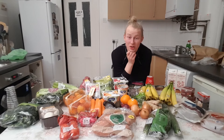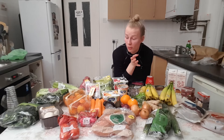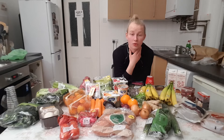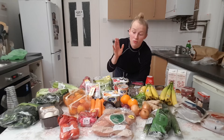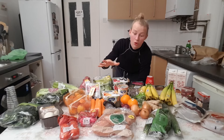Hey guys and welcome to another video. So I thought today I would show you my food shopping for a week. I do my food shopping just once a week and I also get it delivered so I don't go into the shop myself. The biggest reason why I do it is to save time because I have a really really busy schedule and getting everything to the door is so much more convenient.